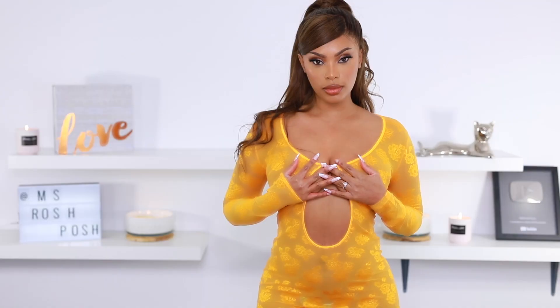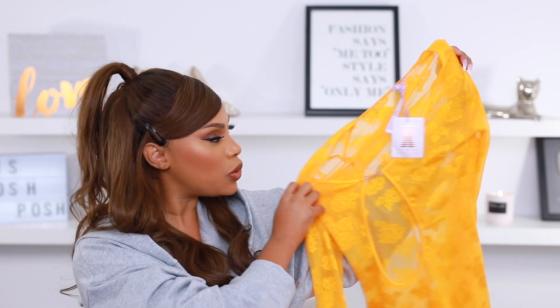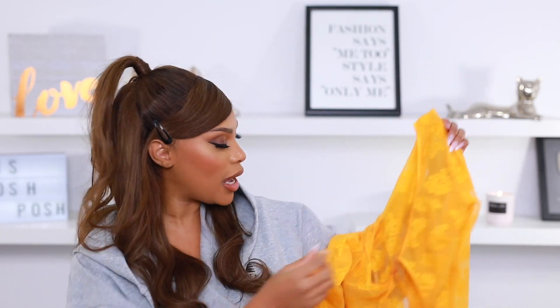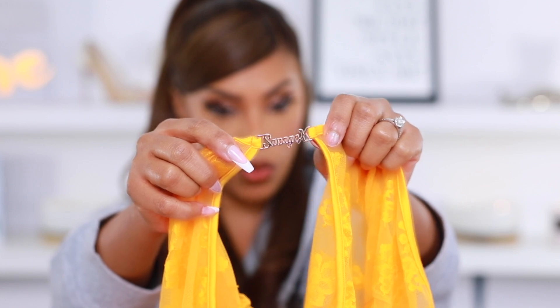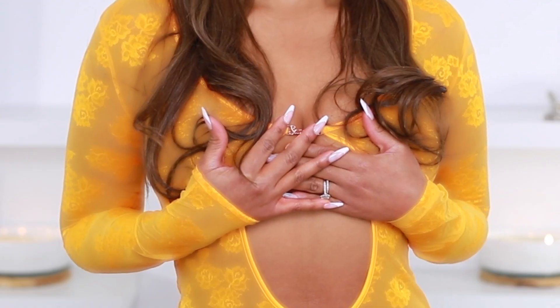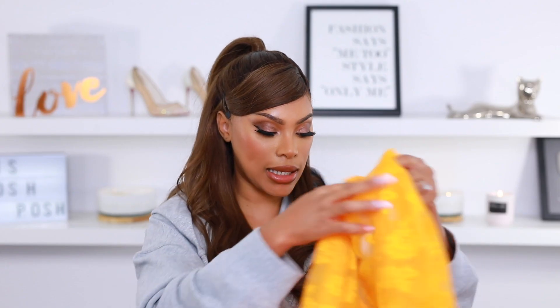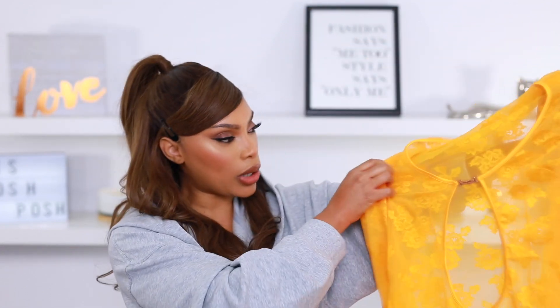It is super high-waisted, though it depends on your torso — I have a shorter torso so everything sits really high on me. I'm really really loving this piece. My camera isn't doing the color much justice, but it's a really beautiful kind of yellowy-orange shade. It has the Savage X logo right in the center and this one is very sheer — see-through. When I saw it I had to get it. I think I could have gone with a medium, but it's really cute and I love it.